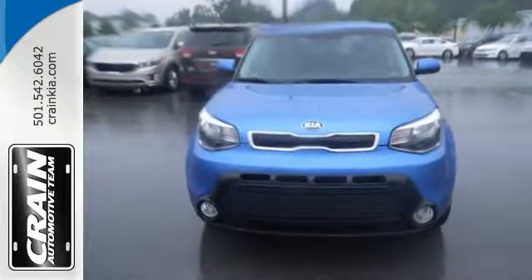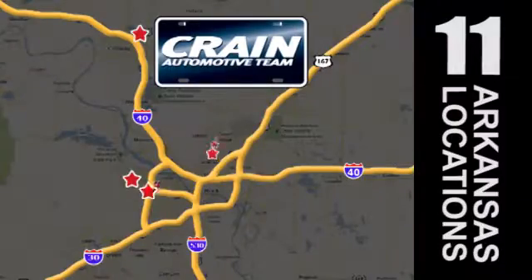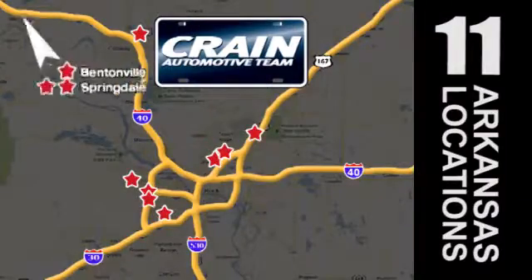Come in for a test drive. Visit us anytime at craneteam.com. Go, go, craneteam's got them — craneteam.com.